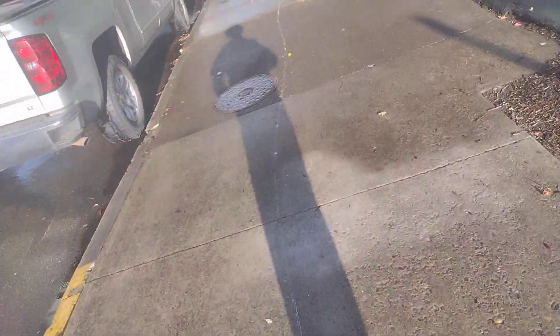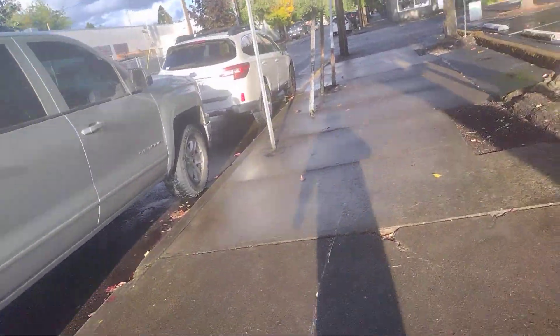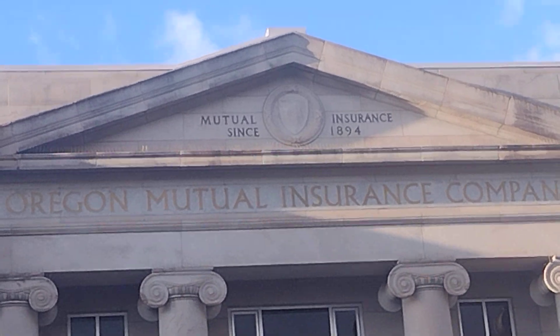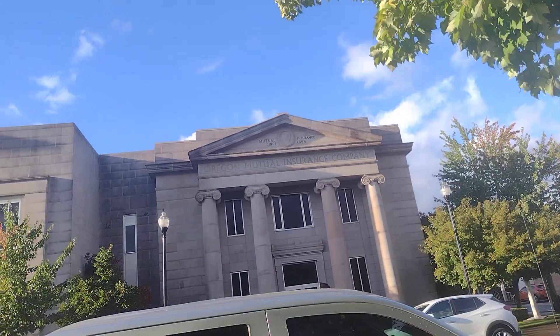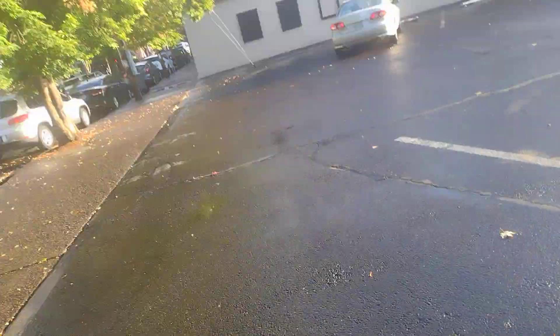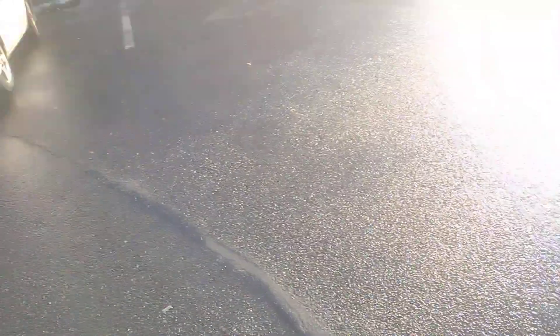I think I'm gonna wrap this video up — I didn't want to make this one too long, just a quick little vlog. Oh yeah, look — Oregon Mutual Insurance Company, mutual insurance since 1894. So this building has probably been there since 1894 — 1800s stuff here, that's cool. Anyway, I'm gonna wrap this up. I might add one more part with one more historic thing to show. Like and subscribe and hope to see you in a new video.